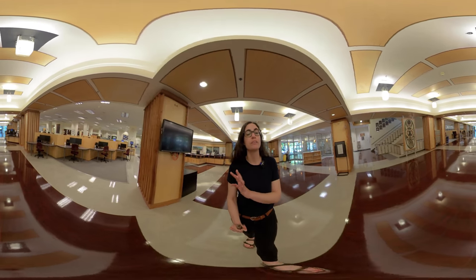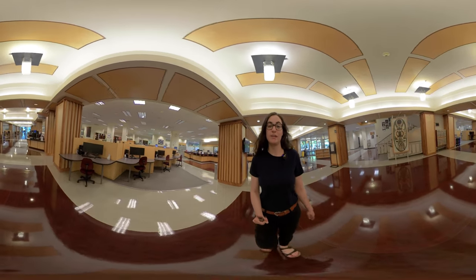In the back in the lounge you can work, talk with your friends, and play the silent piano.